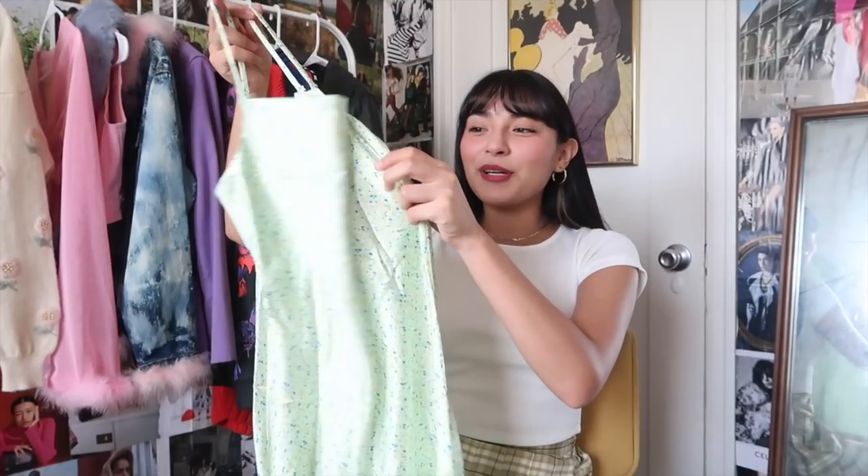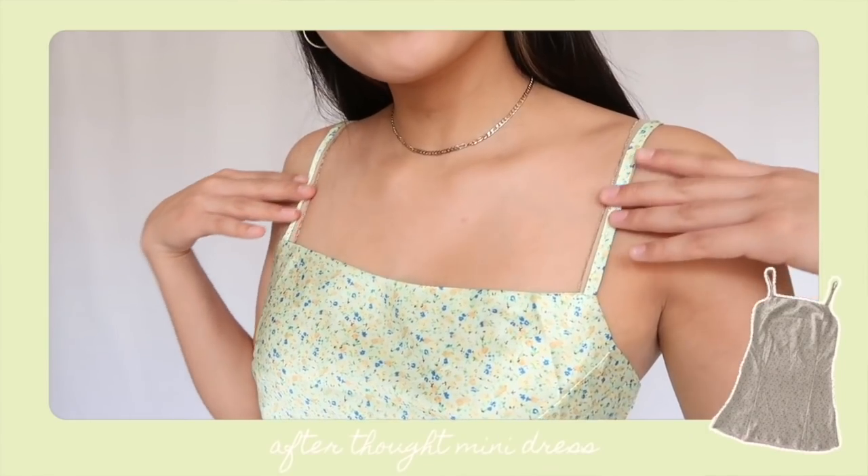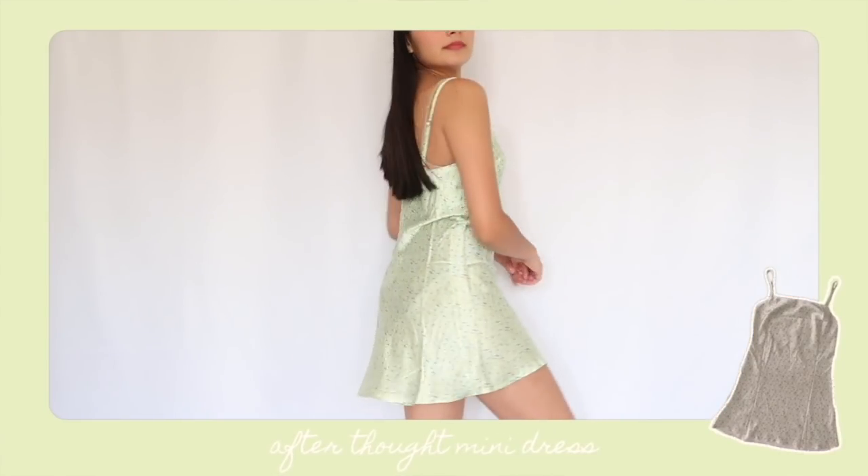This next dress is called the Afterthought mini dress — it's essentially a slip dress. I've been thrifting and haven't come across a slip dress in a long time; I feel like silk and satin is definitely a trend for fall. It's a really pretty green slip in mini length with a floral print, adjustable straps, and a squared neck — I love that because I like showing off a little collarbone. It also has a front vent so you can show a little leg too. Layered over a crop tee with tube socks and sneakers? So cute.